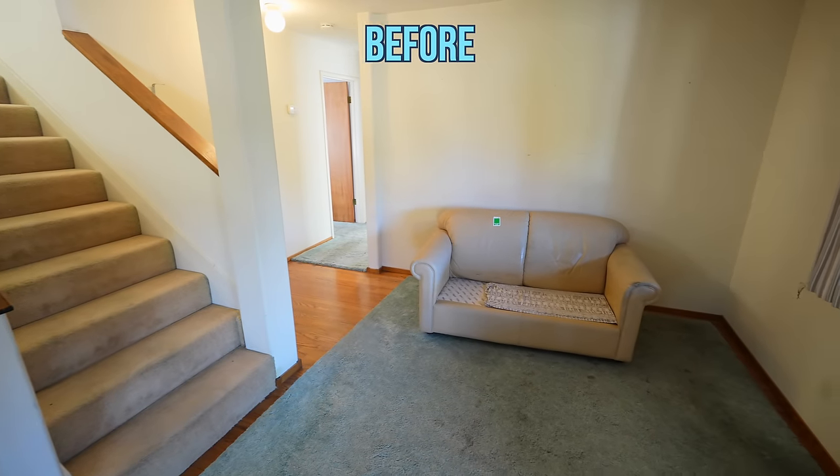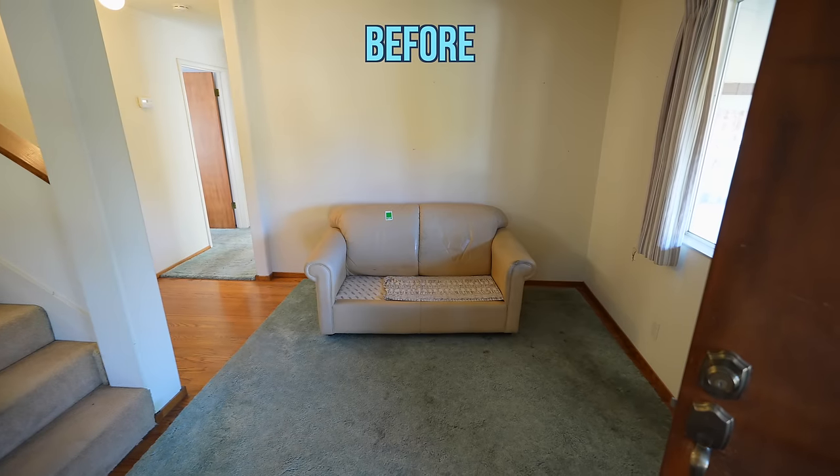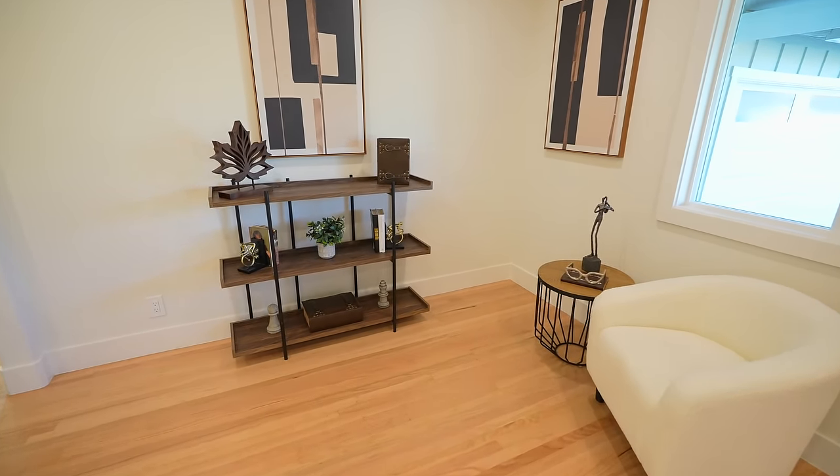This little seating area had chunky furniture before, but my stager was able to add a little library and make it a really cute space. Off of this sitting area there are two bedrooms and two bathrooms.